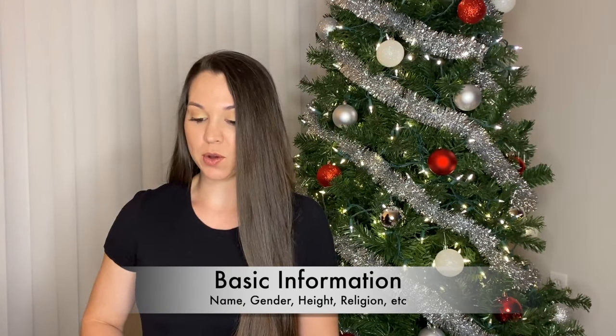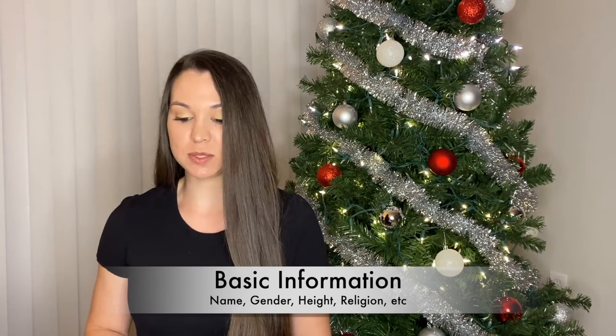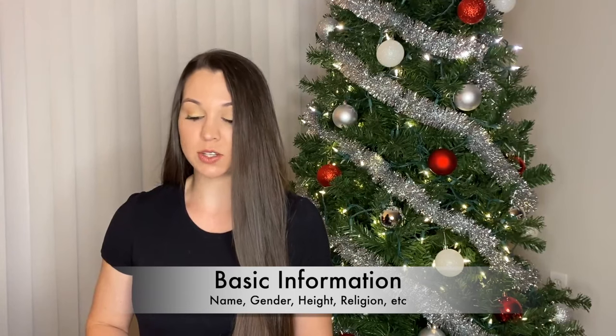In basic information, they go over demographics: your name, your gender, height, your religious preference, home number, address, and where you were born. That's going to come up a lot — you're going to need to know that about your whole family.